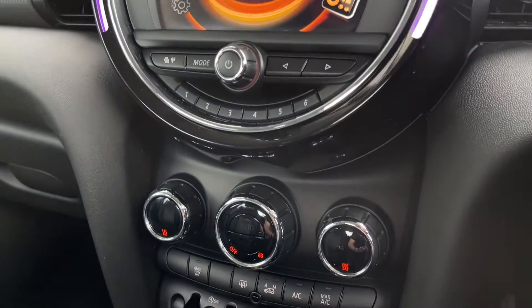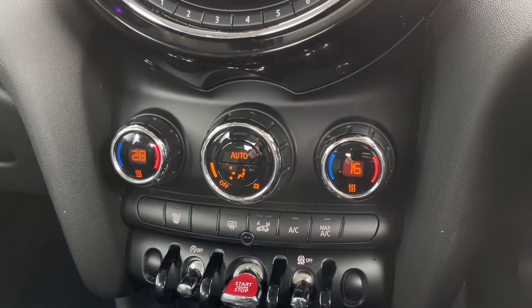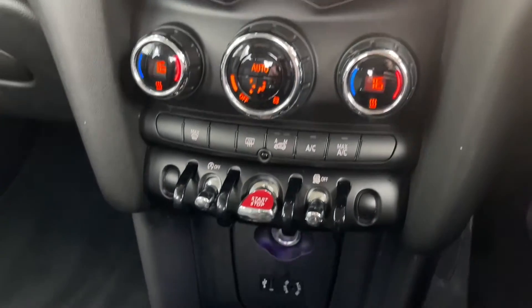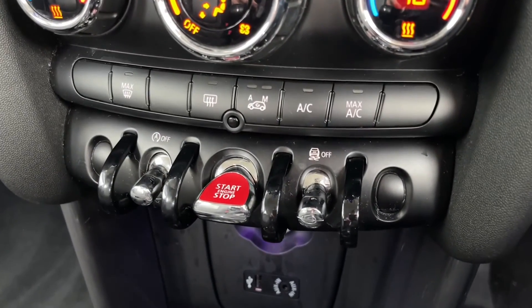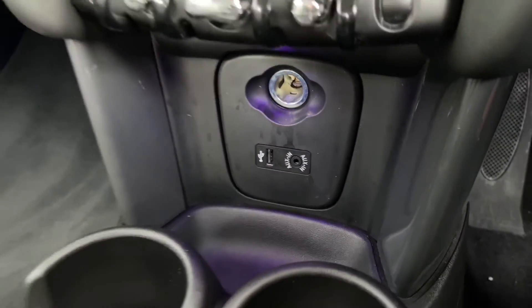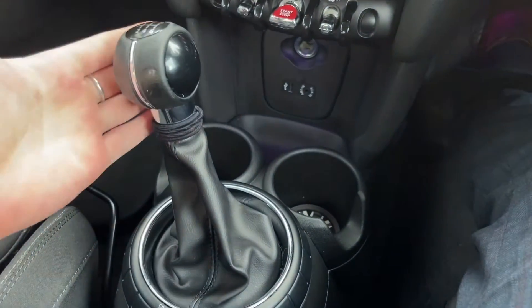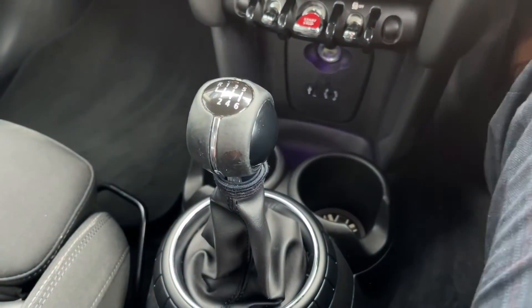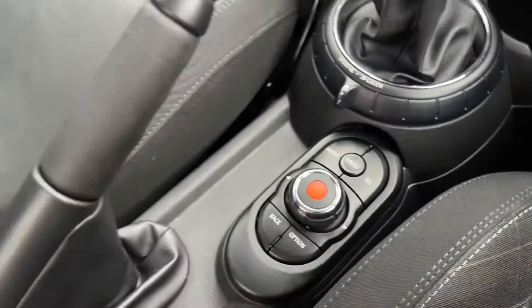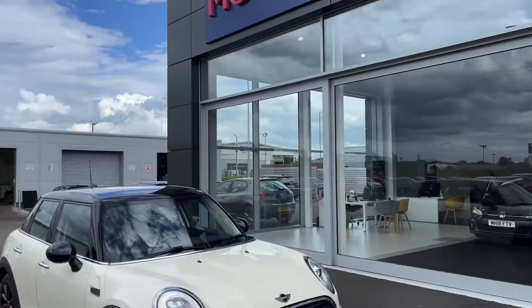Volume control and favourites are just below, and another feature of the chilly pack is the dual zone climate control — this allows you to adjust both sides of the vehicle's temperature individually. All your buttons are just below, along with the keyless start engine button, a 12 volt USB and AUX. There's a lovely 6-speed gear stick, and you've got sport and green driving modes as well as mid mode — all part of the chilly pack.